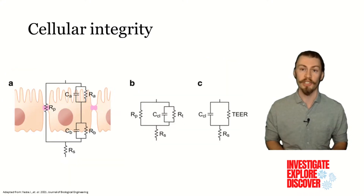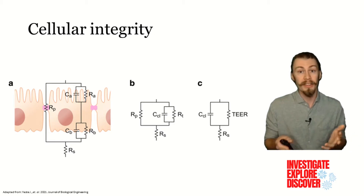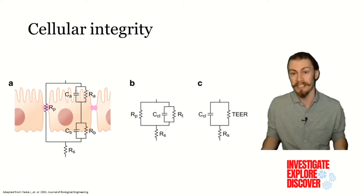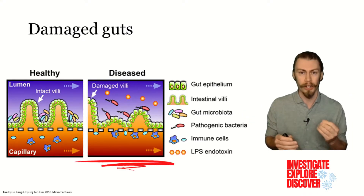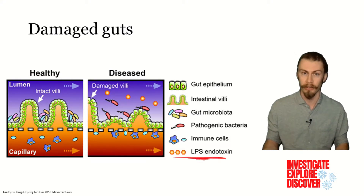The cellular integrity of these junctions can be measured using electrical resistance. The healthier the cells are, the more they prevent harmful things from entering our bodies, and thus the greater resistance they have. Now when our guts are damaged, the epithelial cells become shorter. This can be caused by inflammation of the cells due to LPS, which is derived from pathogenic bacteria.